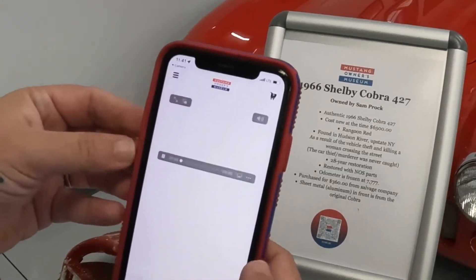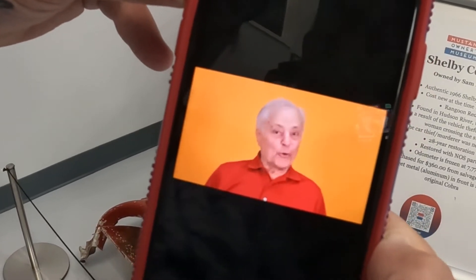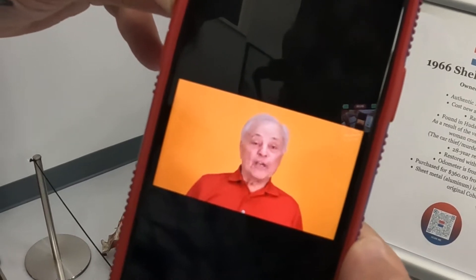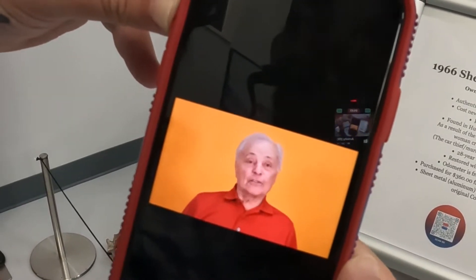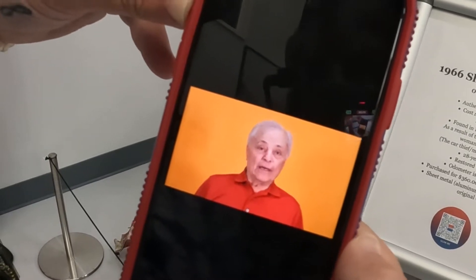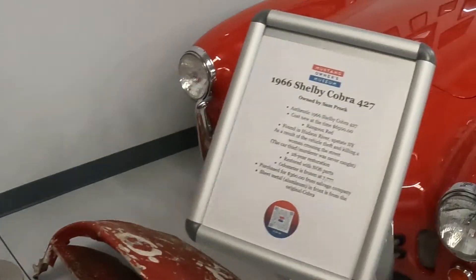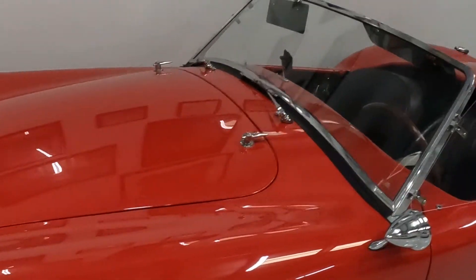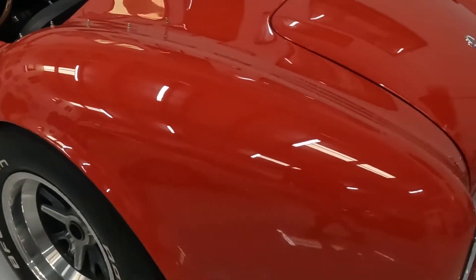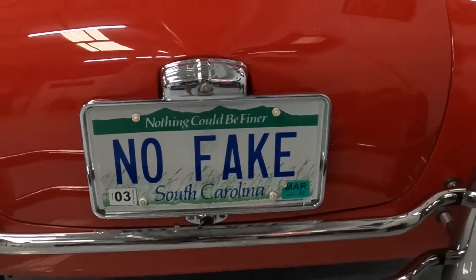So here he is right here — I just did the QR code. 'Hi, my name is Sam Prock. I'm the proud owner of the River Snake. The River Snake is an original big-block Cobra. I've had the car now for over 50 years, but it took about 40 years to actually restore it. You can find more information on the podcast we just did recently — it'll give you more in-depth than I can do here.' I'll find the podcast link and put it in the description. That's a pretty cool story — the real McCoy.